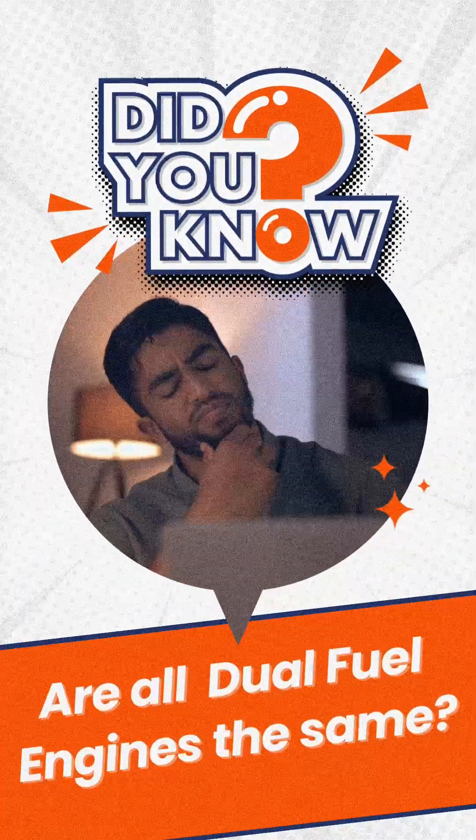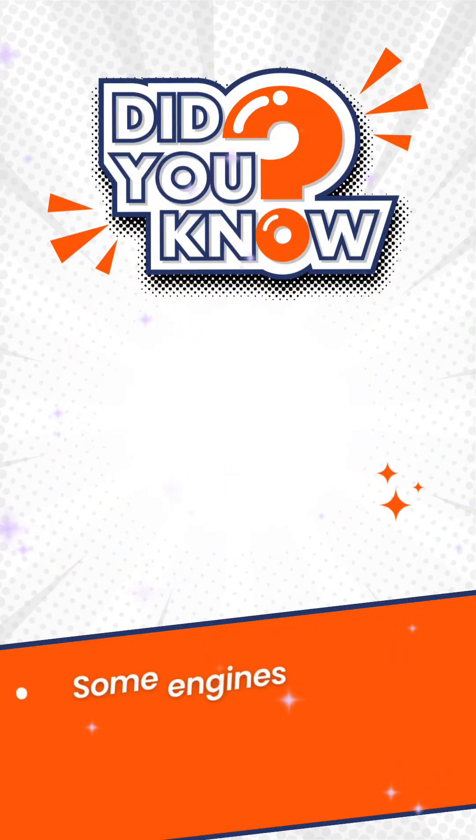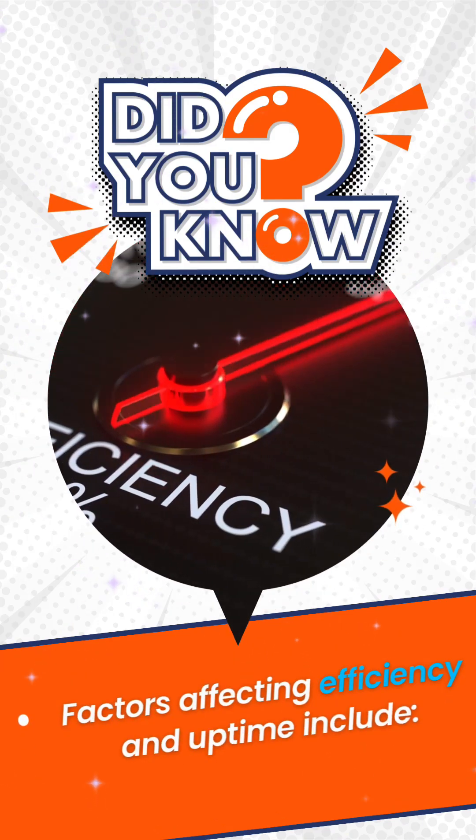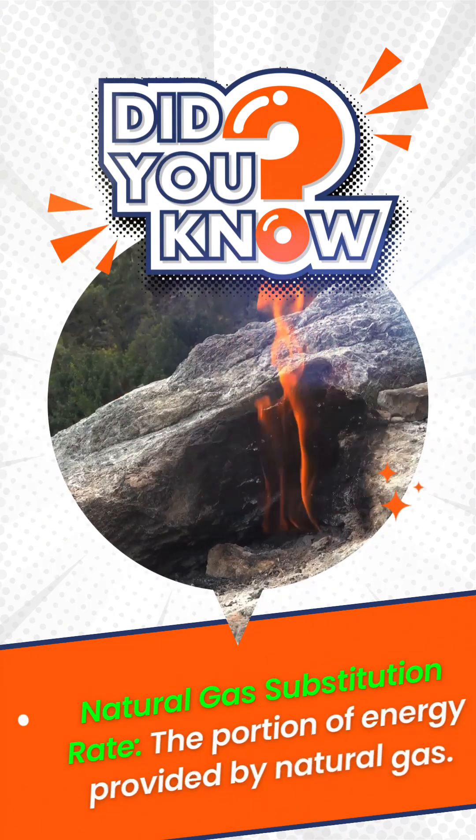Are all dual fuel engines the same? They are not. Some engines even allow varying mixtures of these fuels. Factors affecting efficiency and uptime include the natural gas substitution rate — the portion of total energy provided by natural gas.